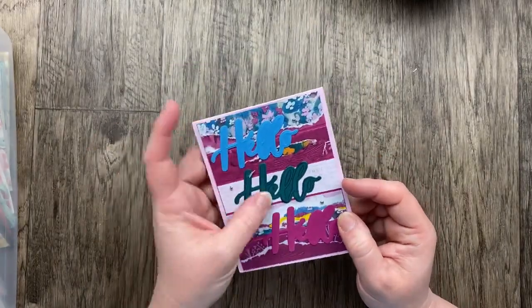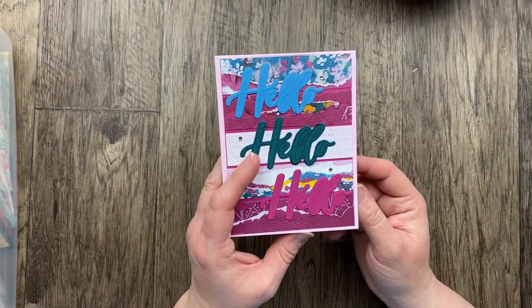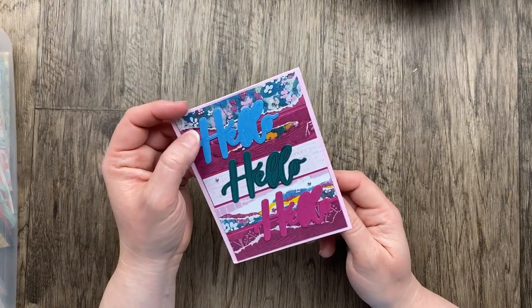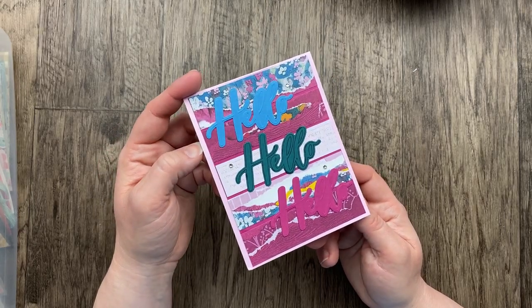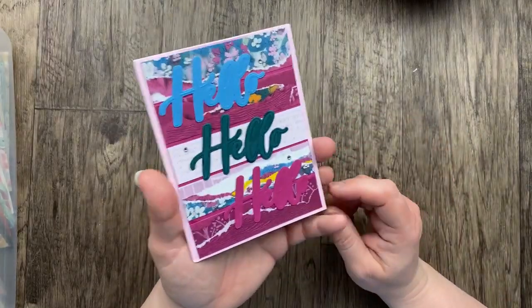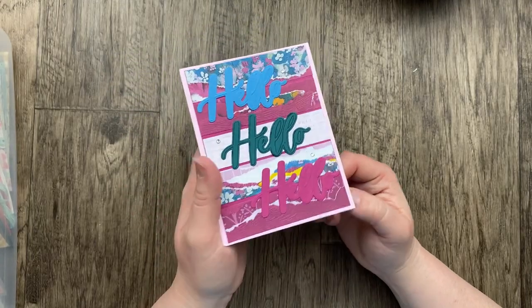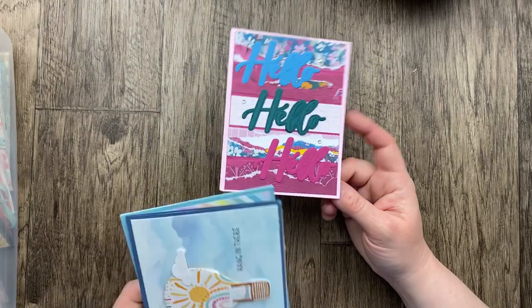Our next card comes from Janet Castro. She says she was very challenged by the theme, but I think she nailed it — she's got some die cut hellos that are nice and big: Hello, hello, hello. I love this beautiful designer paper from the annual catalog — Masterfully Made is the name of it. And this bundle is in the new mini catalog; I keep saying I'm going to use it but keep getting distracted. I promise we'll do something with this awesome bundle with all the words.